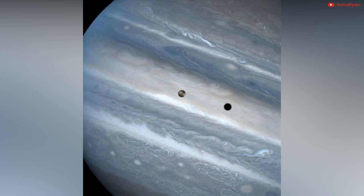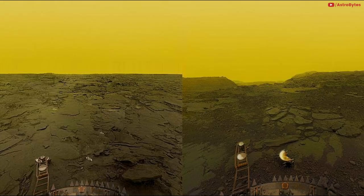Jupiter's moon Io appears to be skimming on Jupiter's clouds, but it's actually 500,000 kilometers away. The surface of Venus, photographed by the Venera 13 spacecraft. The Venera 13 lasted the longest of any spacecraft on Venus at 127 minutes, recording a temperature of 457 degrees Celsius and pressure 89 times higher than Earth at sea level.